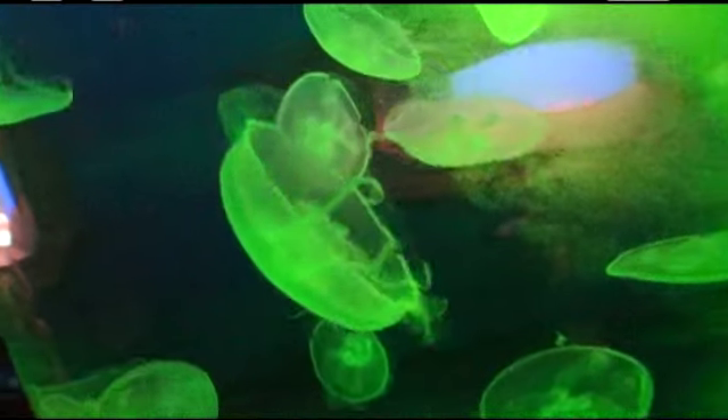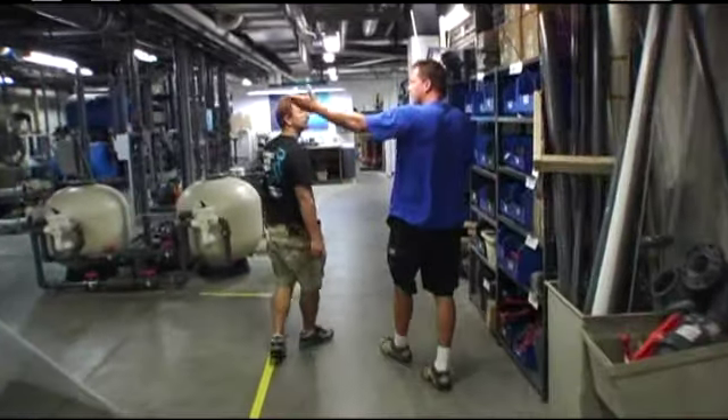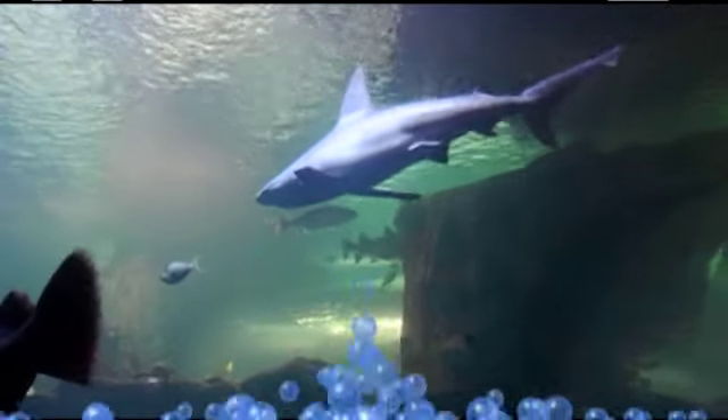On this Blue Zoo TV webisode, our destination is the Newport Aquarium, located on the Ohio River in Kentucky. We've got an all-access pass behind the scenes — and did I mention we'll be feeding sharks?